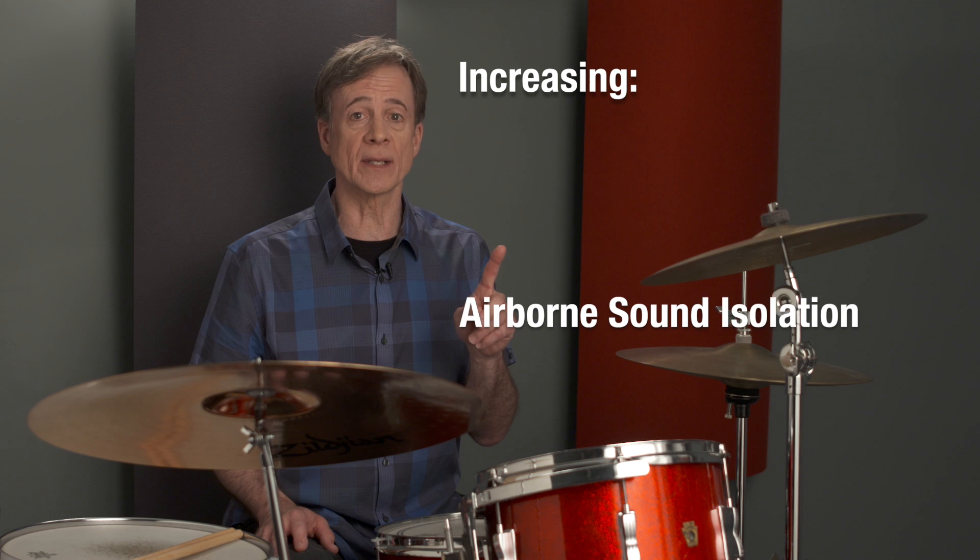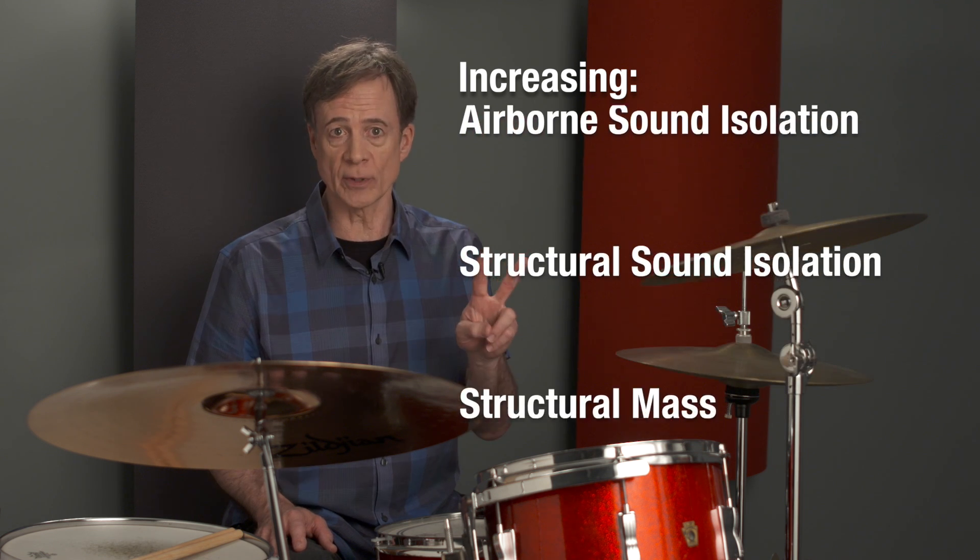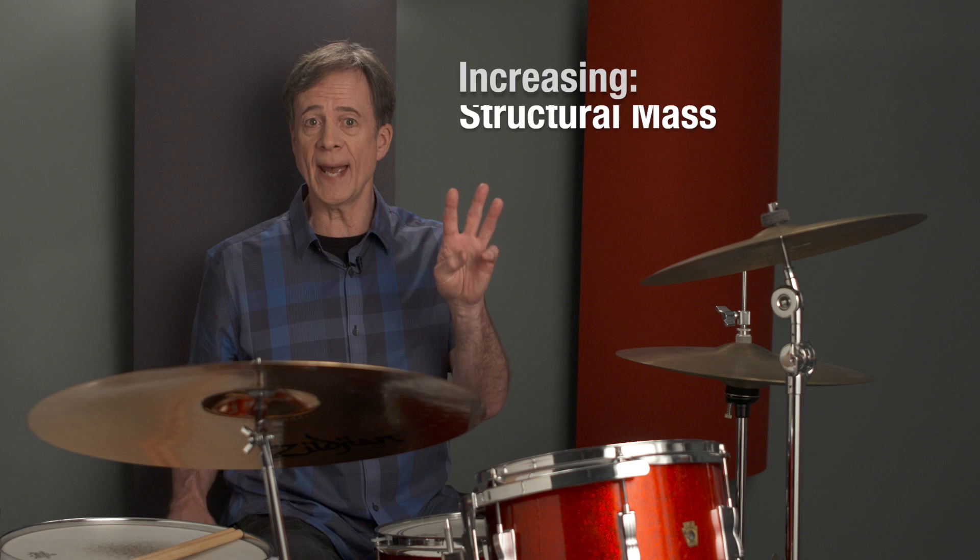There are three categories: increasing airborne sound isolation, increasing structural sound isolation, and increasing structural mass.